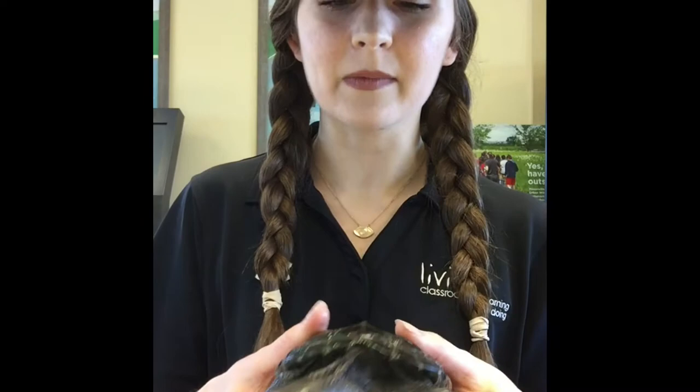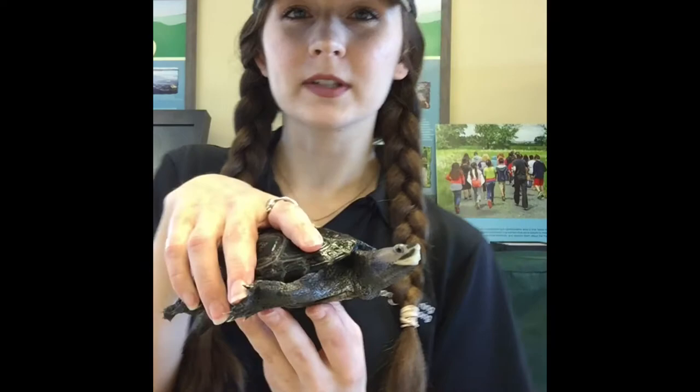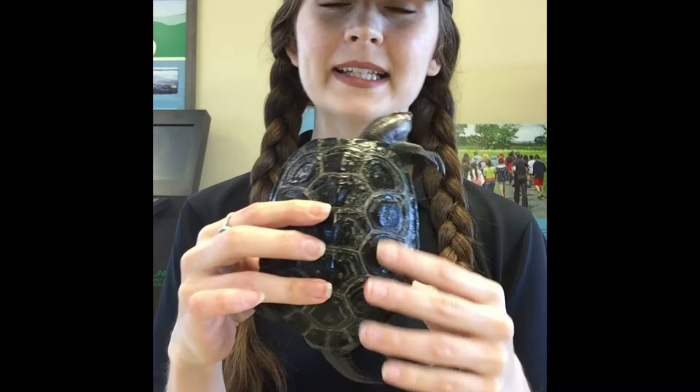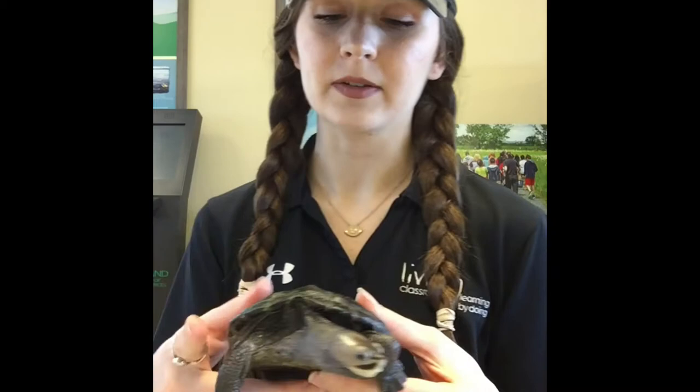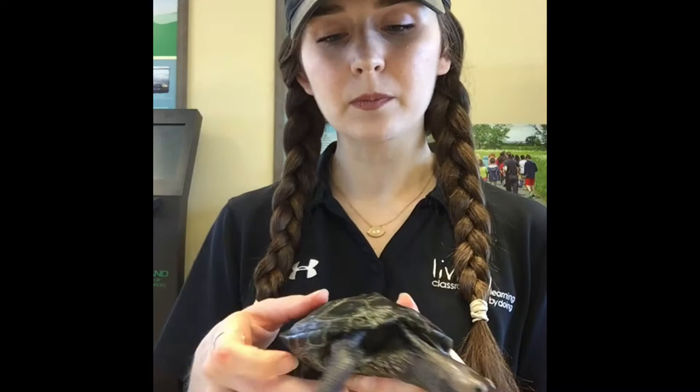The first feature I want to talk about is Squirtle's shell. The top of his shell is actually what we refer to as a carapace. In Diamondback Terrapins, they can actually come in quite an array of different colors. Squirtle's shell is kind of a dark gray color — maybe a little bit of green in there — but you can also find Diamondback Terrapins with green, dark brown, black, or even dark tan shells. The carapace is super important for the turtle because it provides him with protection.